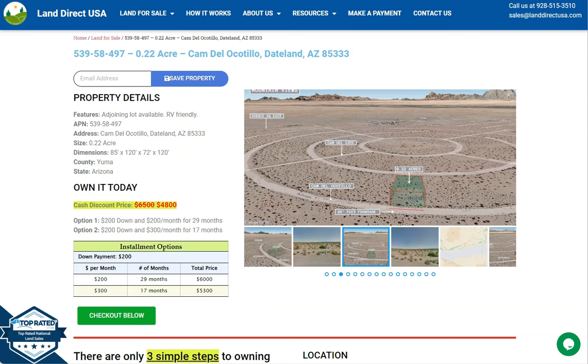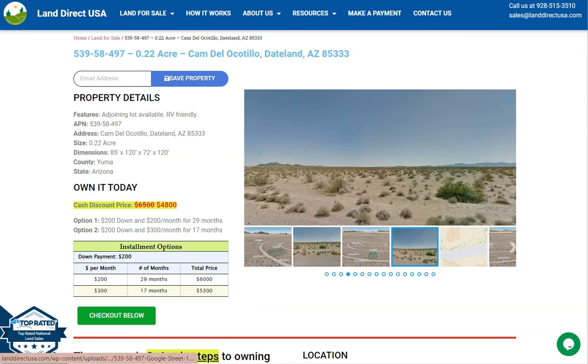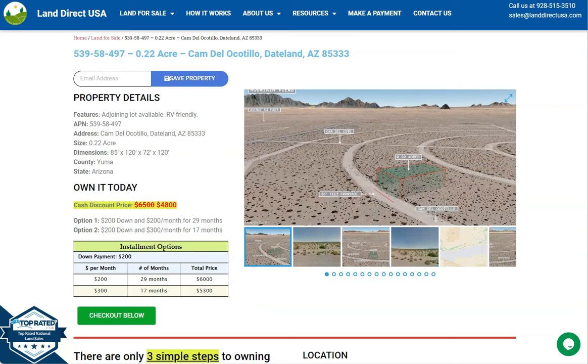Now on the side here, we have some gallery photos. You can check some aerial views and some actual photos of the nearby area.